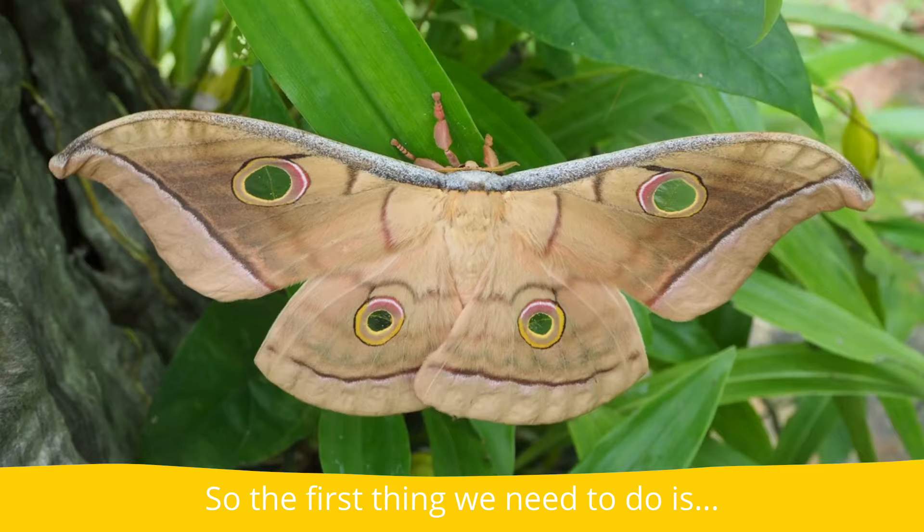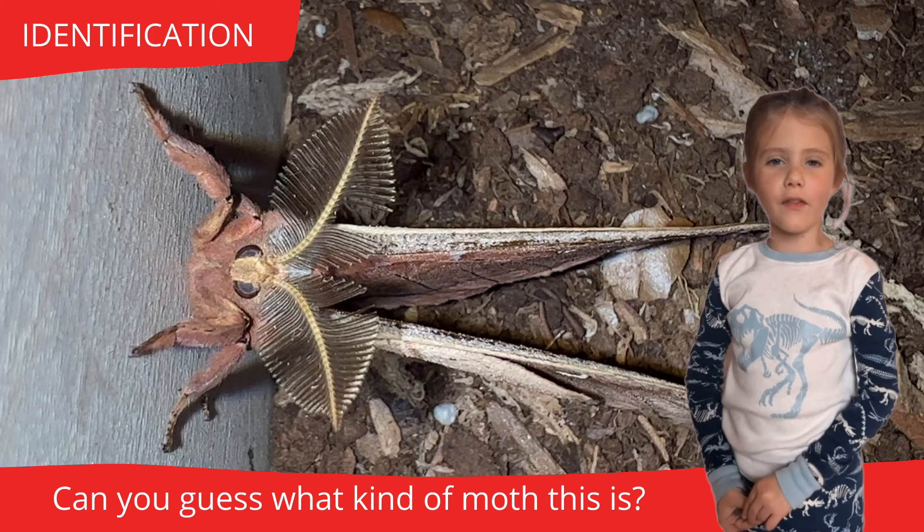There are lots of don't-touch caterpillars, like the Puss, Saddleback, and Io moth caterpillar. So the first thing we need to do is identification. Ta-da!